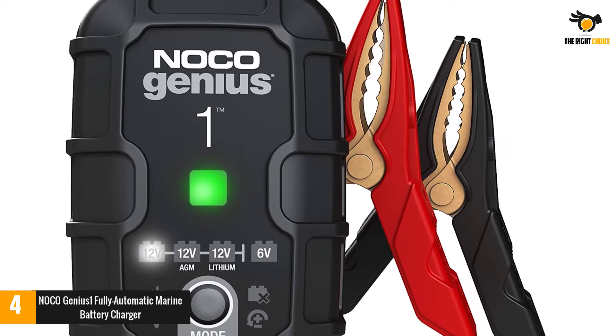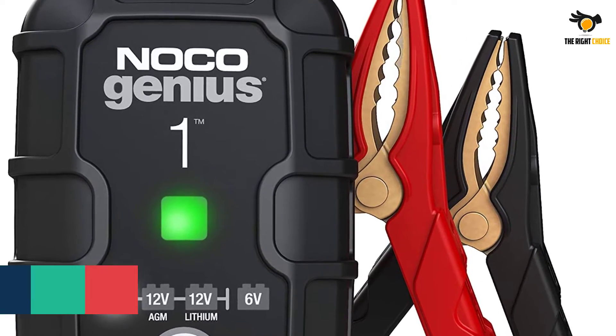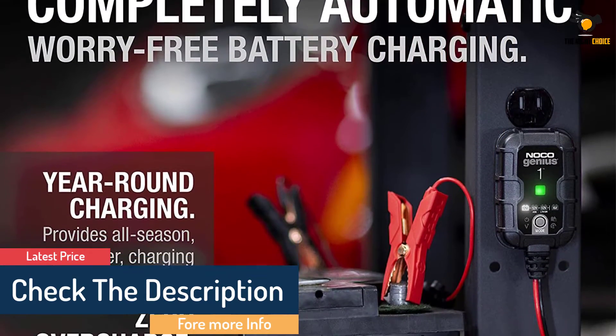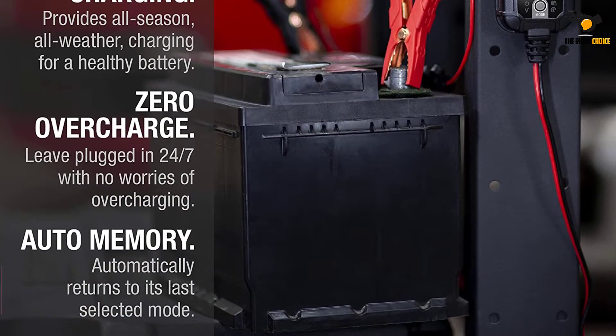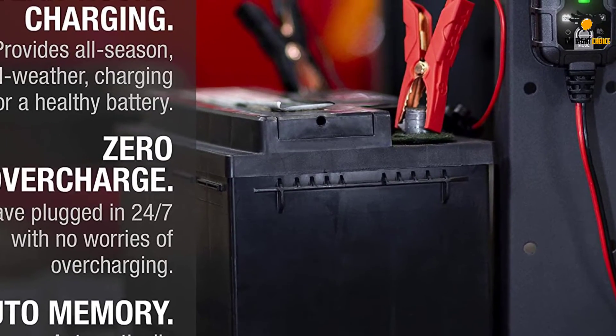You don't have to worry about lost battery performance, as it automatically detects battery sulfation and acid stratification to restore capacity. NOCO also features spark-proof technology and reverse polarity protection, and the charger constantly monitors battery health to ensure it doesn't become overcharged.